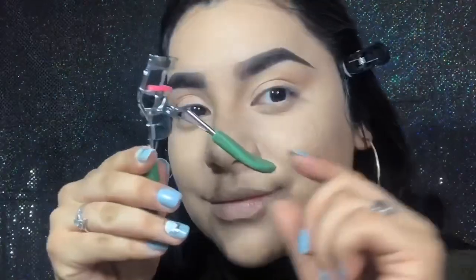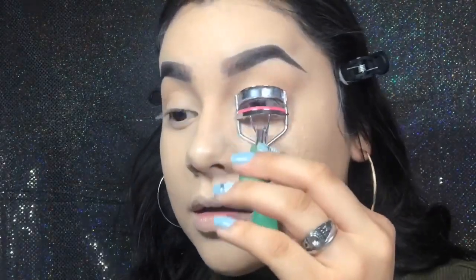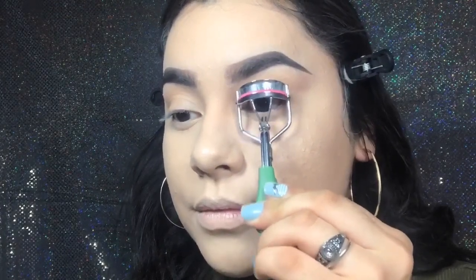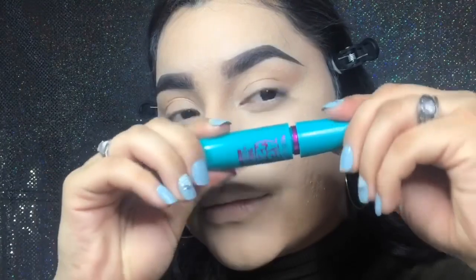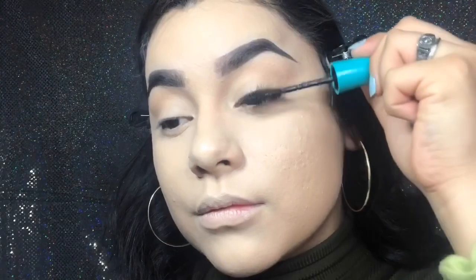Now I'm going to curl my lashes — I'll do this step before doing my lips. When it comes to mascara, I really don't care what type I'm wearing, as long as I'm wearing mascara on my top lashes just to blend my fake lashes on later. This mascara is from Maybelline — I got it on clearance. But just use any mascara you have; it really doesn't matter.